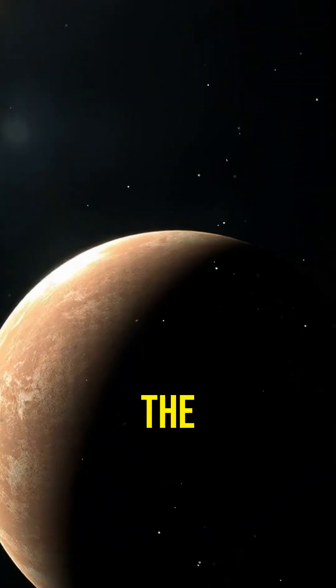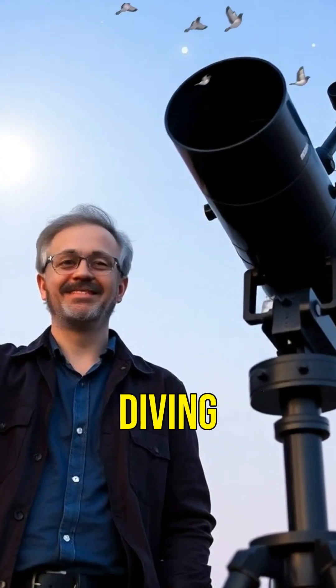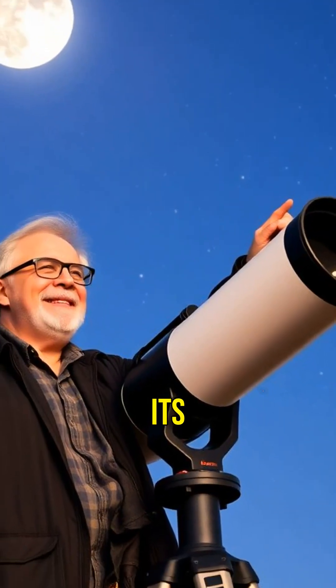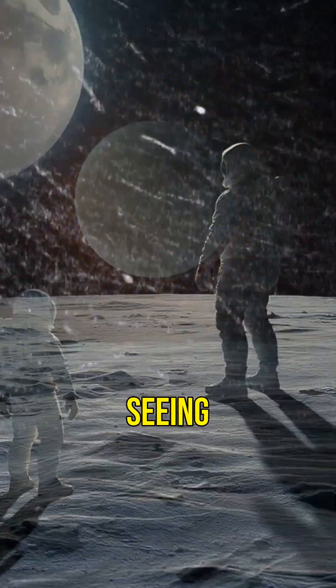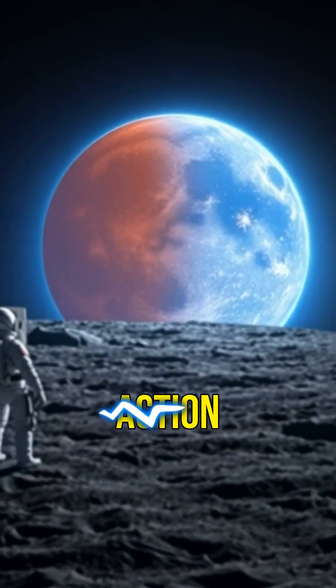Did you know that some planets always show the same face to their star? It's like they're locked in a cosmic stare-down. Hi everyone, today we're diving into tidal locking, a fascinating phenomenon where a planet or moon always shows the same face to its star or planet. Imagine standing on one side of the moon and always seeing the Earth in the sky, while someone on the other side never sees it at all. That's tidal locking in action.